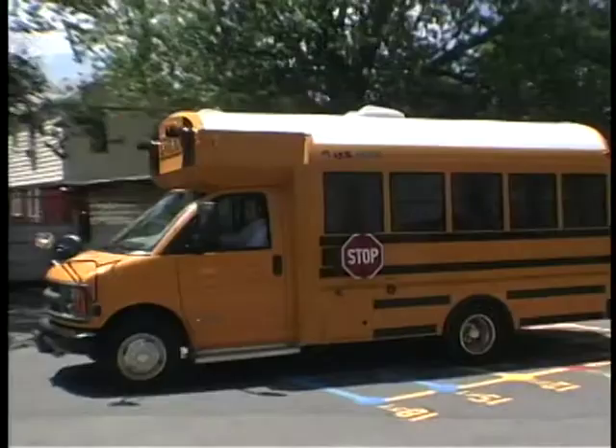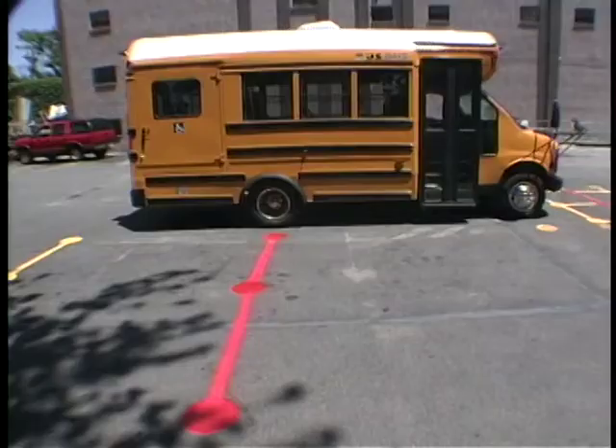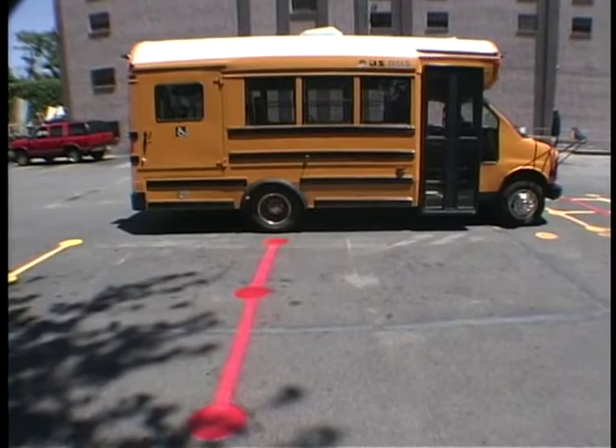Each time a bus leaves the yard, the driver should pull up to the grid and check that he sees the grid in his mirrors. The spots by the rear wheels should be painted in a different color for each bus type. This way, a driver can recognize his grid immediately, whether he is driving a Type A bus, Type C, or Type D bus. If adjustment is needed, it can be determined at the grid and remedied right away.